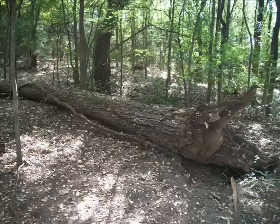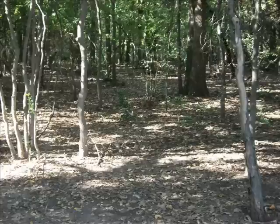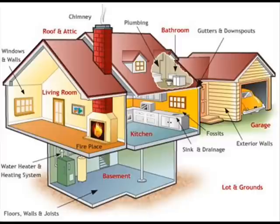In nature, subterranean termites are beneficial. They break down dead trees and other wood materials that would otherwise accumulate. The biomass of this breakdown process is recycled back to the earth. Termites are not considered a pest until they attack or infest the wood elements of our homes or businesses.